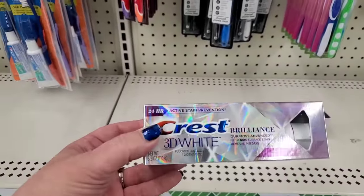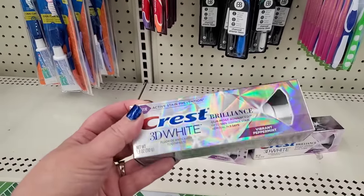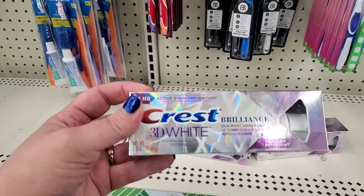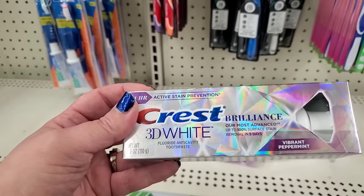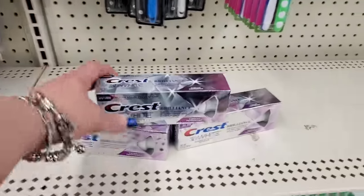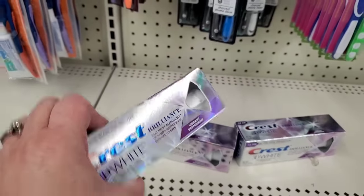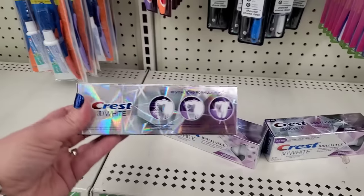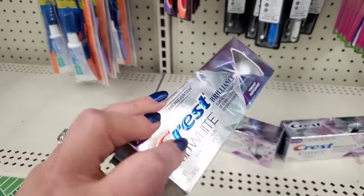It looks like they've been cleaned out, but I am finding three of the 24-hour active stain prevention Crest Brilliance fluoride anti-cavity toothpaste in vibrant peppermint — 'our most advanced, up to 100% surface stain removal in five days.' That's a pretty hefty promise. Look at that packaging — it's really cool. It's one of those kind of tubes of toothpaste which I already know I love. I'm going to grab one of these and test that out.